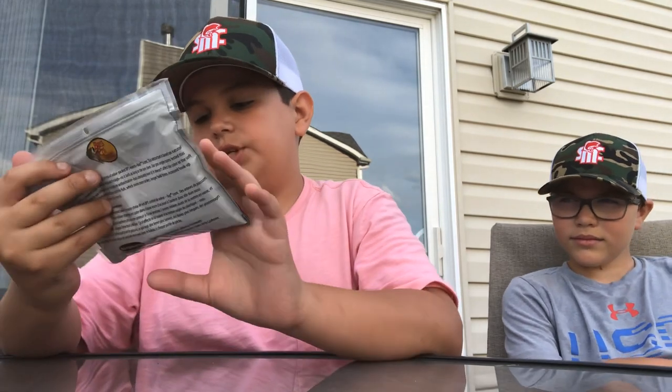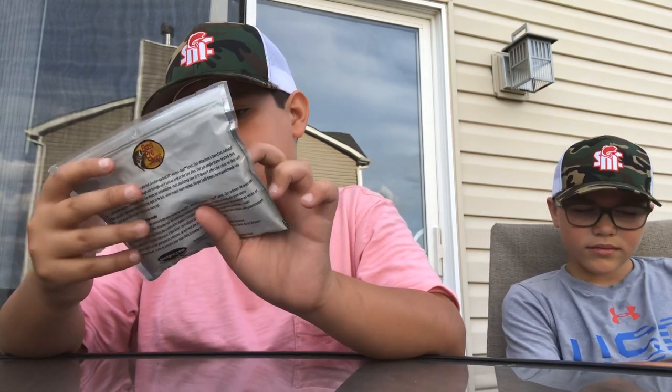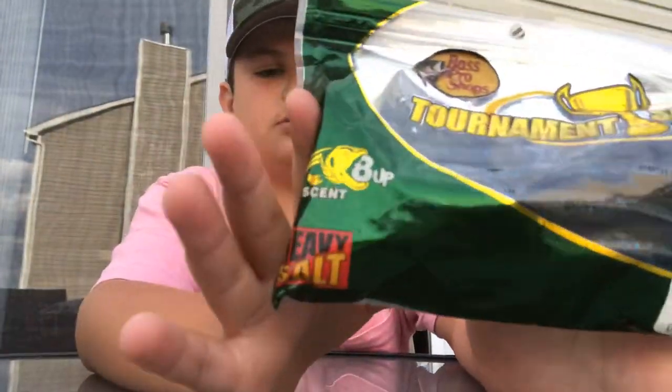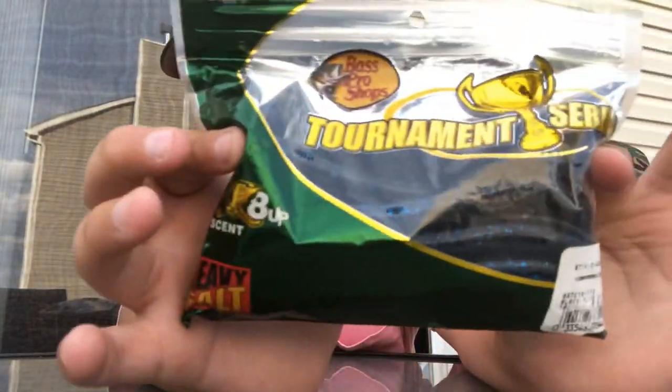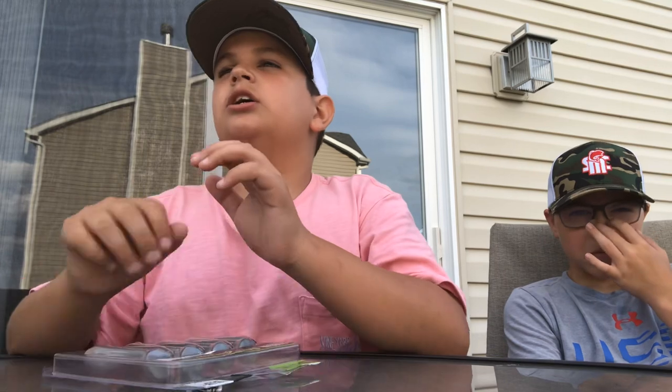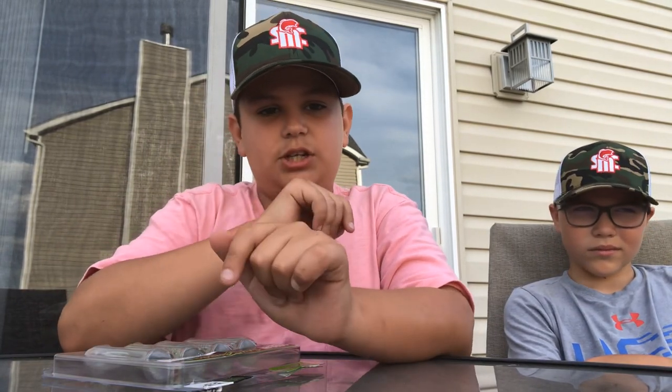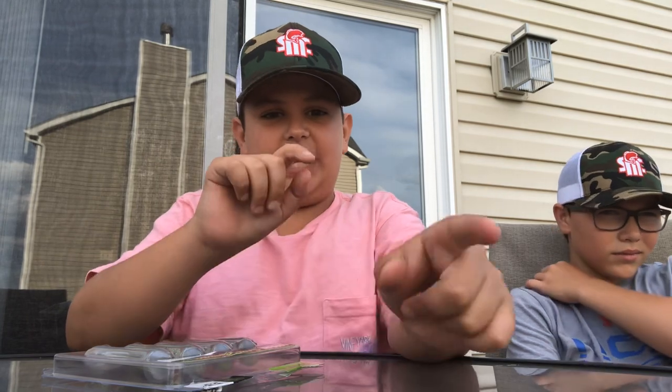I got some Bass Pro Stickle Worms — there are 16 in a pack and they're black and blue flake. People call them senkos or stickworms, just a nice little bait to have. And we want to give a shoutout to Mark — thank you for letting us use your kayak today. That's actually what we caught both of our PBs on. Mine was in the kayak, his was on shore — thank you Mark.